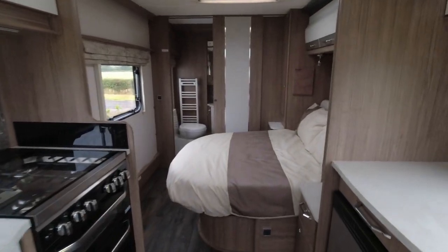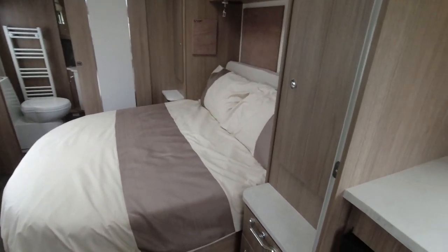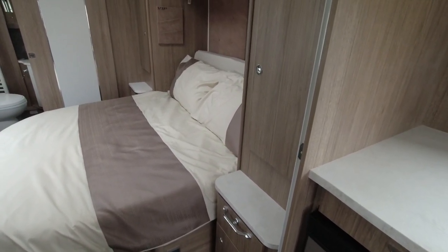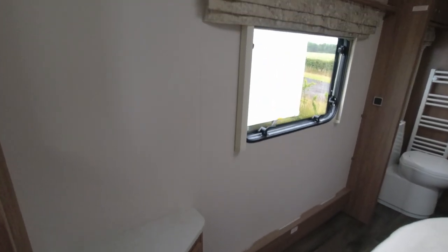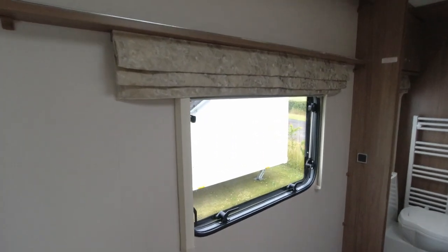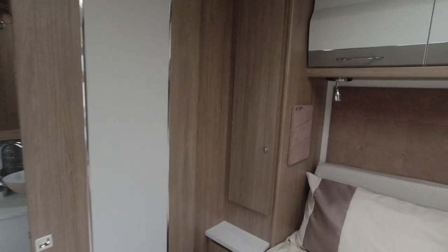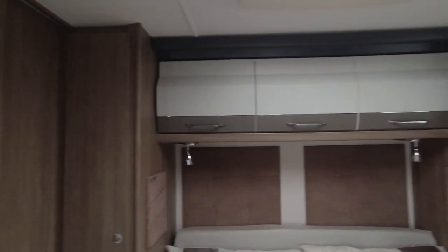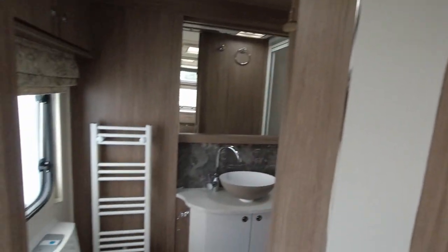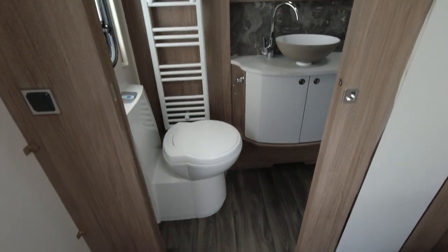We've got a Thetford under-counter fridge and freezer. This is a four berth single axle caravan - mid-range for Coachman. Let's have a wander back into the bedroom space. We've got an island bed, it's a transverse bed. We've got wardrobe space on either side. The bed's currently retracted so we can see the amount of floor space around it. We've also got a large window and plenty of lockers above.